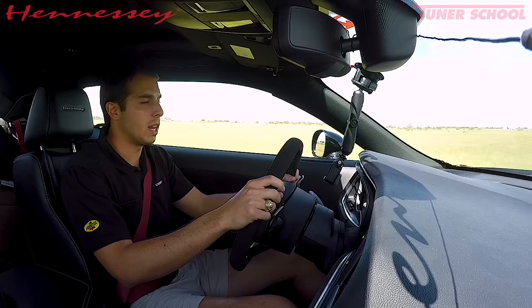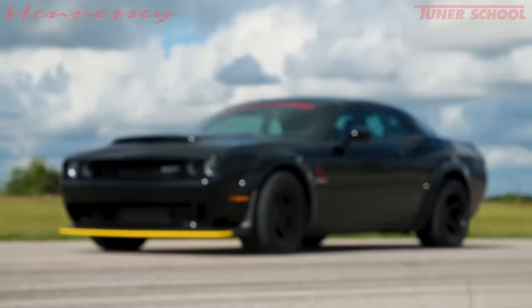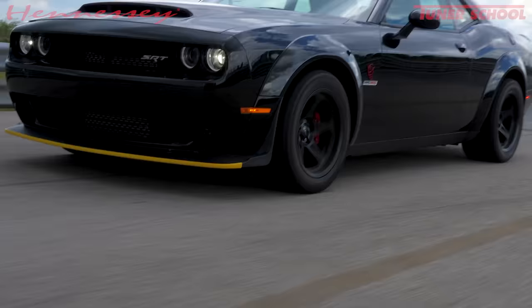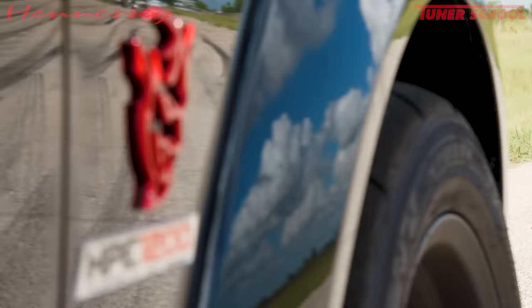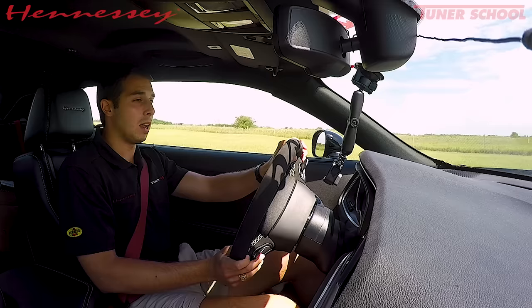We are in a 2018 Dodge Demon with our HPE 1200 package on it. It's got an upgraded supercharger, built motor with a forged rotating assembly — it's a beast. I want to show you guys what this puppy can do. We have the high octane tune on it. This thing is wicked.